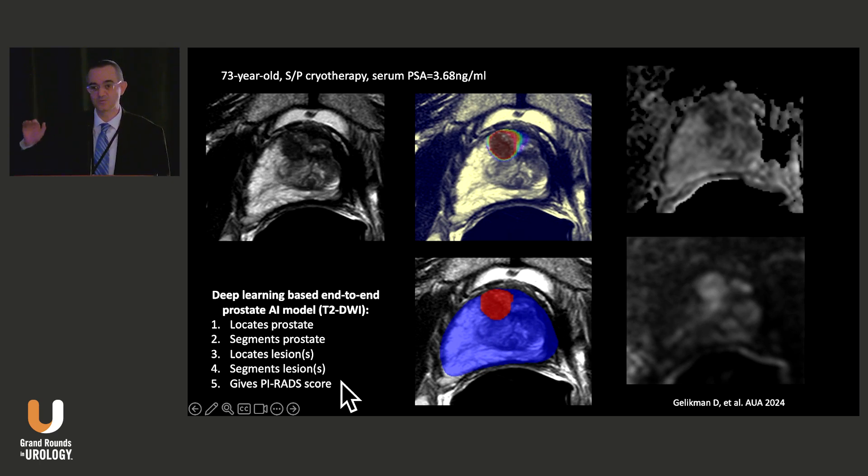For focal therapy failures, we don't use PI-RADS. Now we've solved the detection problem, at least at NIH, by utilizing AI. What about quality? It is the biggest problem in the prostate MRI world, and you need to be careful about that.